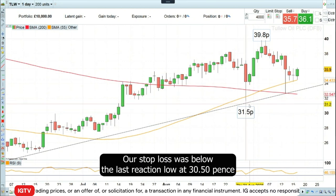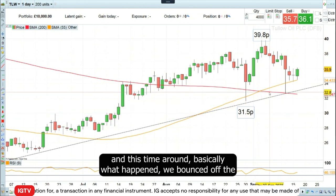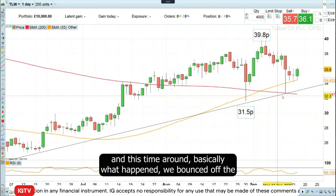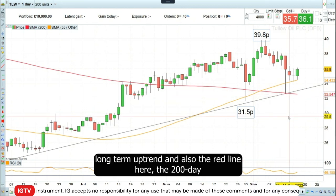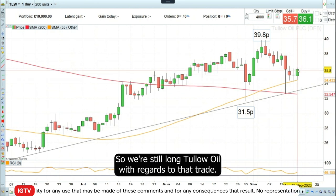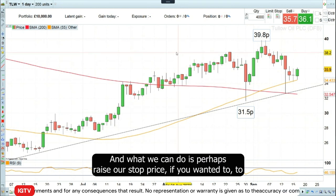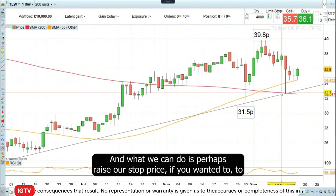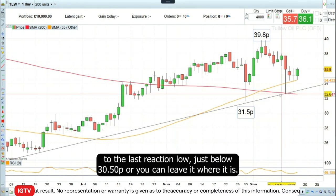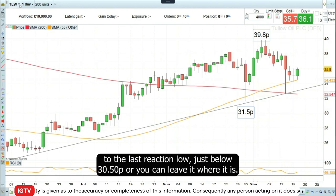Our stop loss was below the last reaction low at 31 pence 50. Basically what happened, we bounced off the long-term uptrend and also the red line here, the 200-day simple moving average at 32 and a half pence. So we're still long Tallow Oil with regards to that trade. We can perhaps raise our stop loss to the last reaction low just below 32.50, or you can leave it where it is.